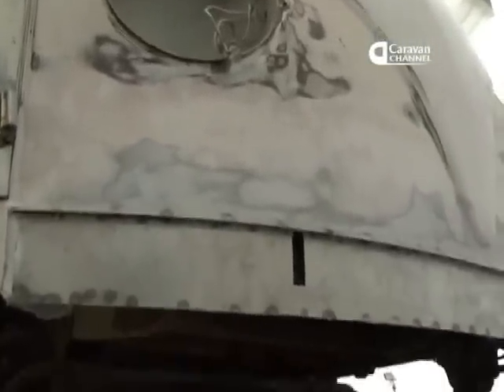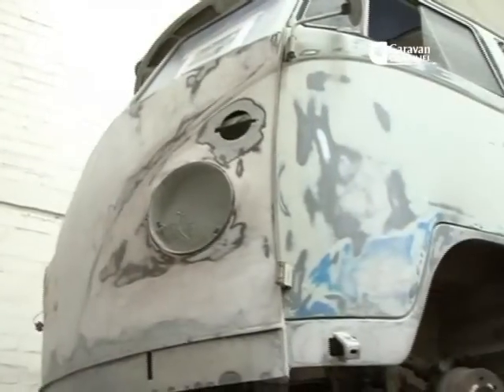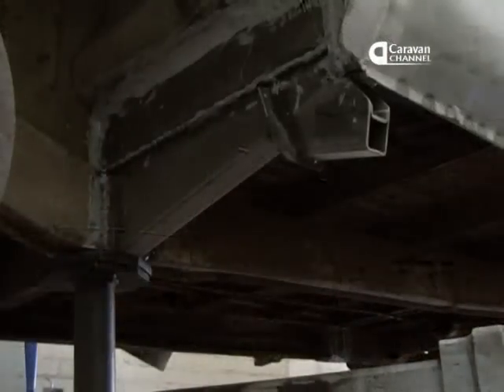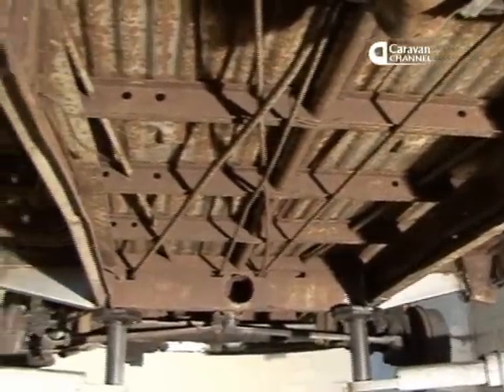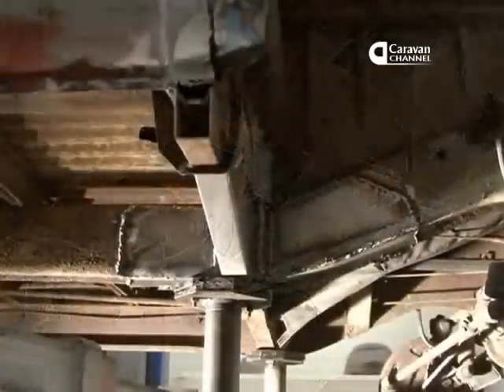I spend hours and hours, months on some of these vehicles. We cut them about, cut out all the rotten metal and put all new material in, new metal in. Then they're oven sprayed in a booth, and they come back to us. The best part is fitting them up and putting them all back together — that's the enjoyable part, and driving them as well, which is fantastic.